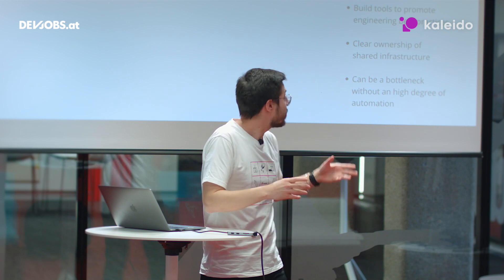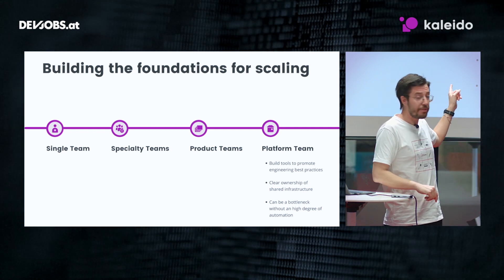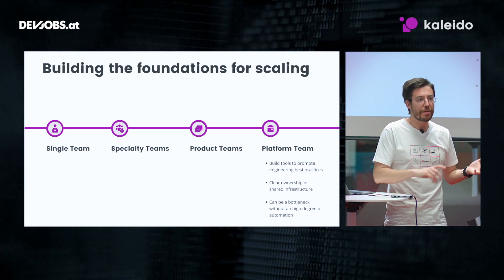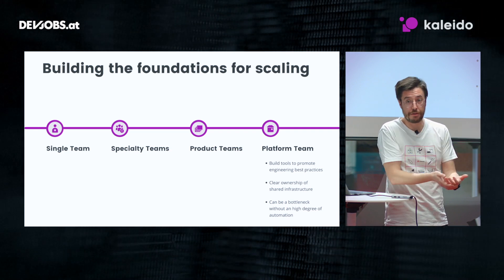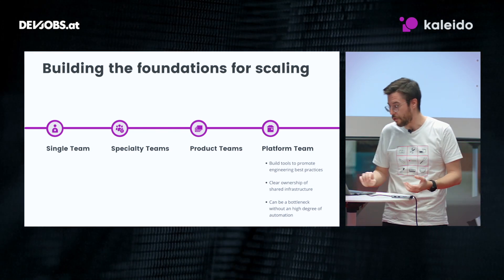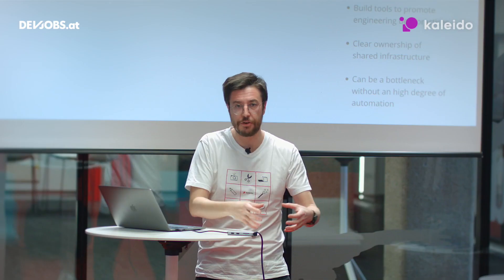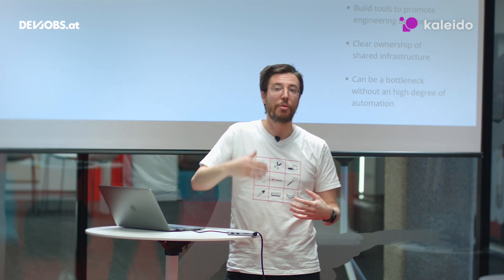The customers of a platform team are not end users of our products — instead they are our other engineers. The key point when creating a platform team is to really focus on automation and tools, always keeping in mind that the mission of the platform team is to empower product teams to be successful and not to be a bottleneck. When you focus on automation and give product teams the right automated tools to do their work, the team is not a bottleneck anymore. This structure constitutes the foundation for further scaling — you have shared infrastructure, engineering practices, and tools that can evolve, and you can sustain growth by adding more product teams.